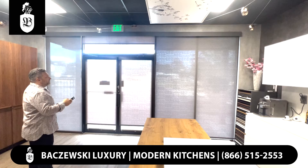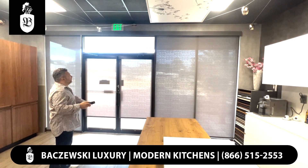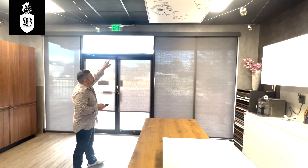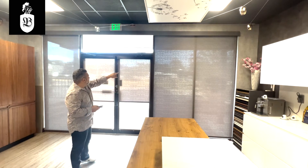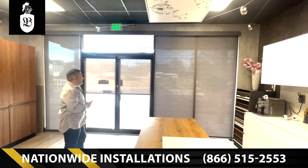This is a very quiet system. It's one of the nicest systems you're going to see on the market. Another notable feature here is the fascia. The fascia can be finished in the same fabric as your shades themselves, or it could be a solid color in various colors that we have available.